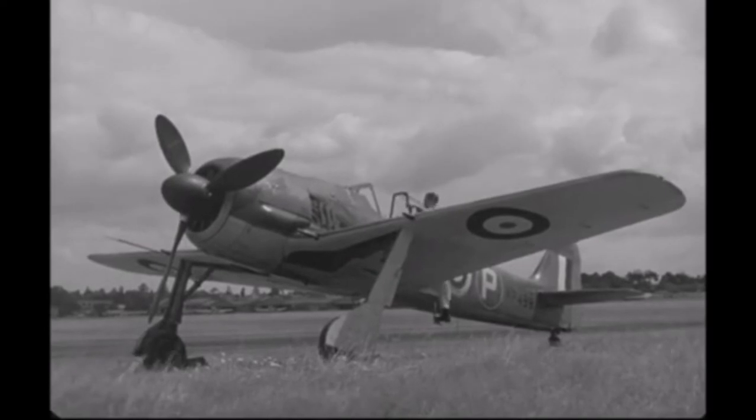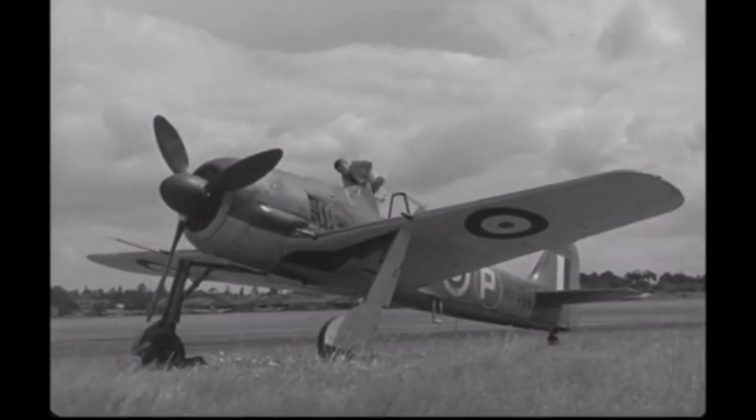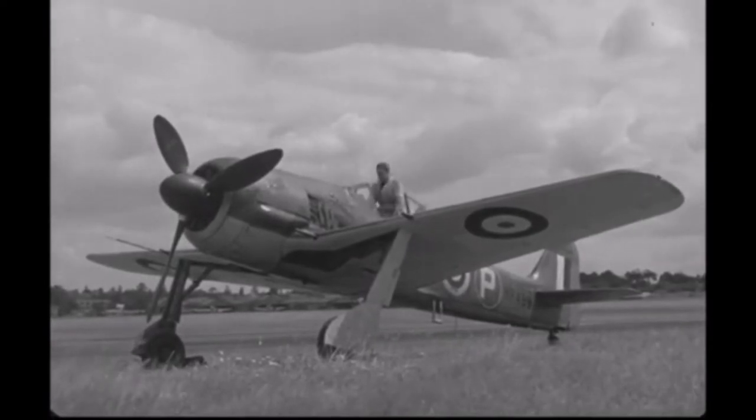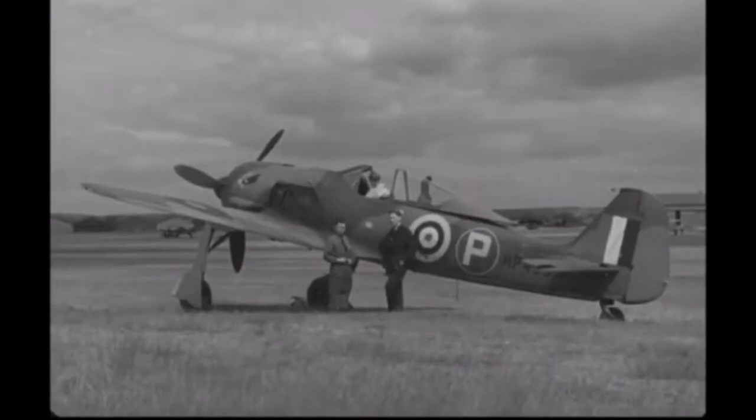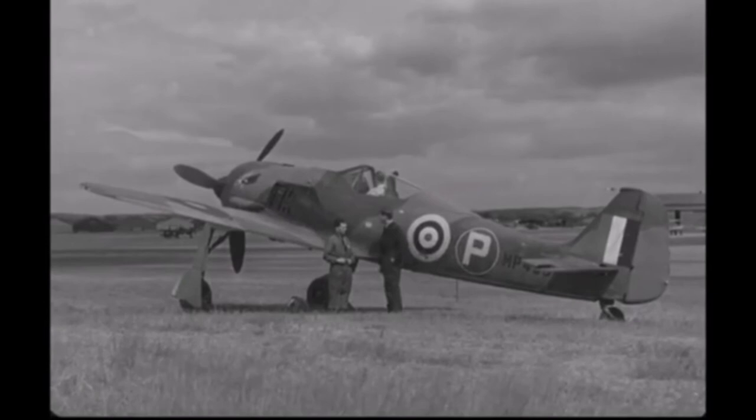Performance figures included a top speed of 405 miles per hour, a range of 620 miles, a combat range of 310 miles, and a service ceiling of 33,960 feet.